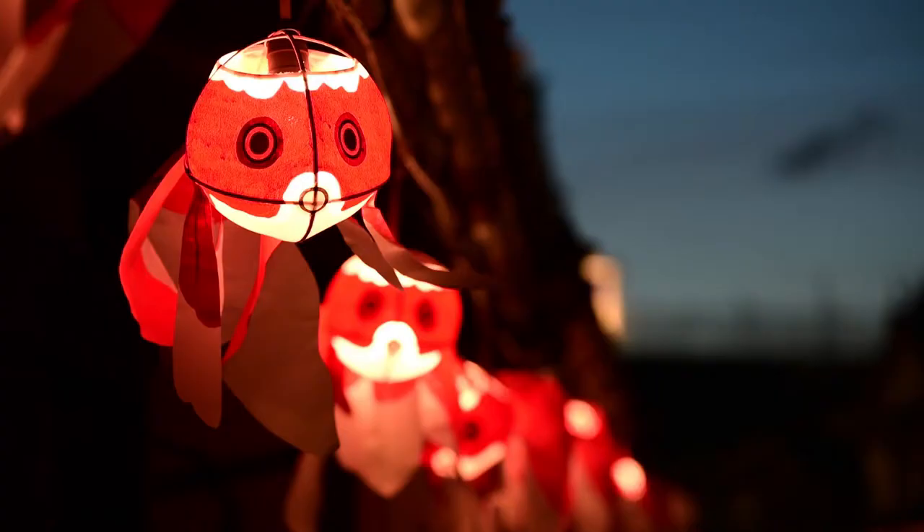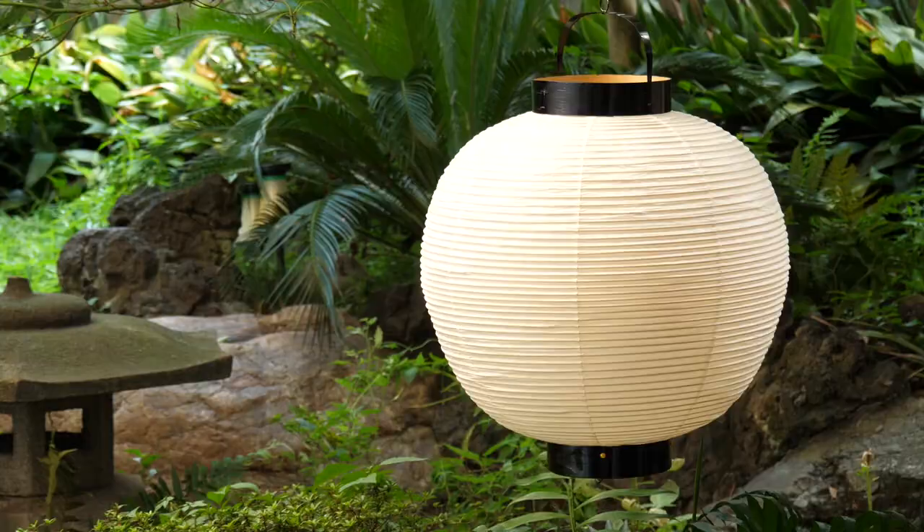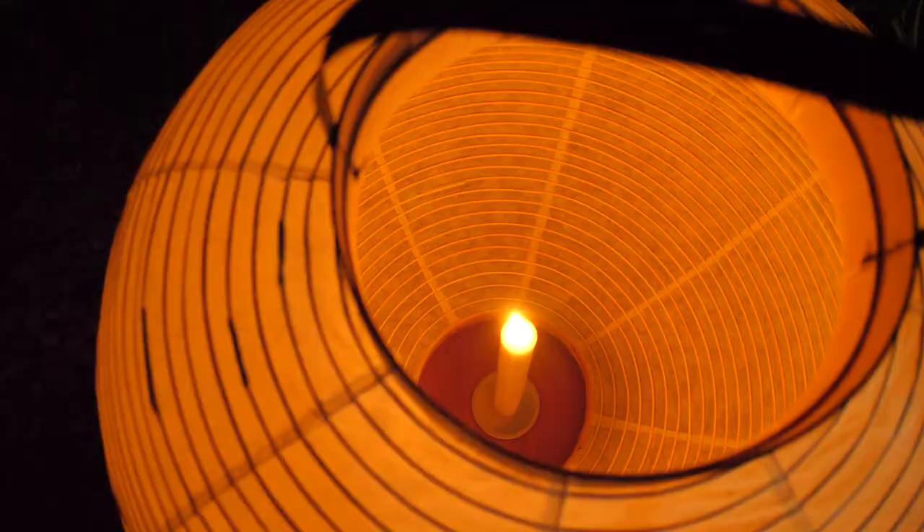These goldfish-shaped lanterns are unique to Yanae. Traditional Japanese lanterns are made from washi craft paper on a frame of thin bamboo strips. They were widely used to light the streets in the days before electricity. These lanterns are normally round, but in Yanae they were made to resemble goldfish, which was thought to attract good fortune.